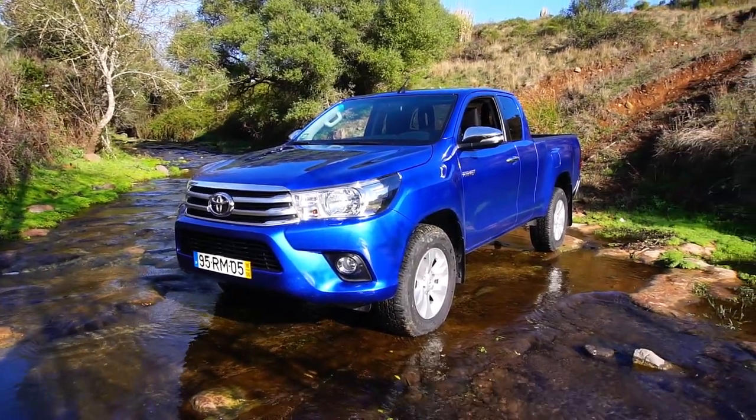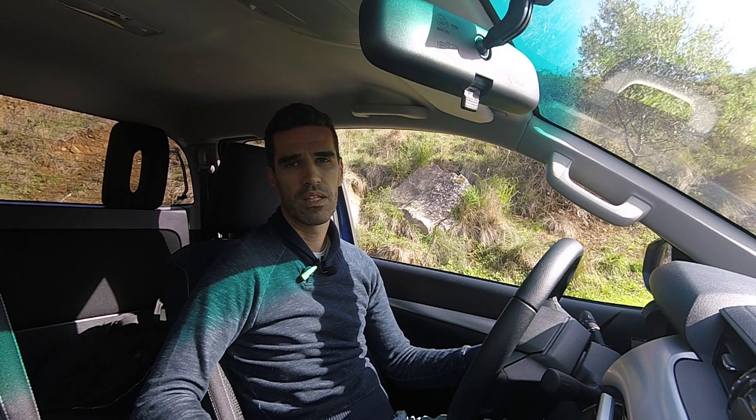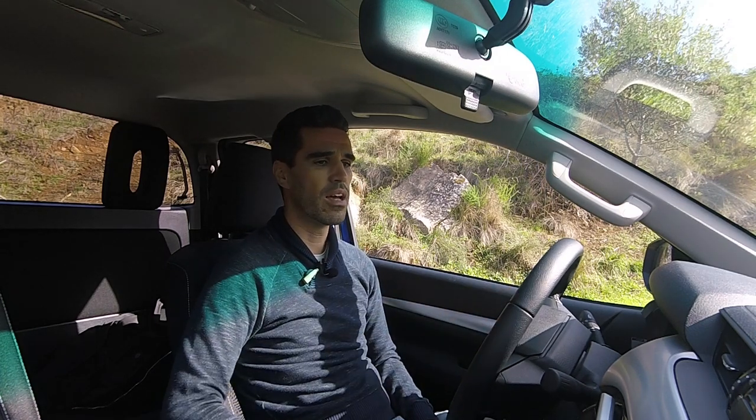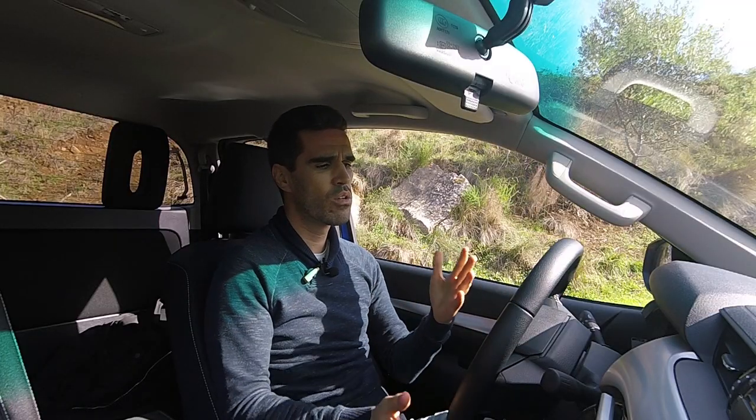Worth noting that the cargo bed can carry up to one tonne of payload, and the Hilux can tow 3.5 tonnes — the equivalent of roughly three and a half Toyota Yaris, which is impressive. The engine in this particular model is a 2.4 turbodiesel with 150 horsepower, a 6-speed manual gearbox, four-wheel drive, and 400 Nm of torque, which is considerable. Toyota claims fuel consumption of 7 litres per 100 km; I've been getting around 8 to 8.2, so not far off.